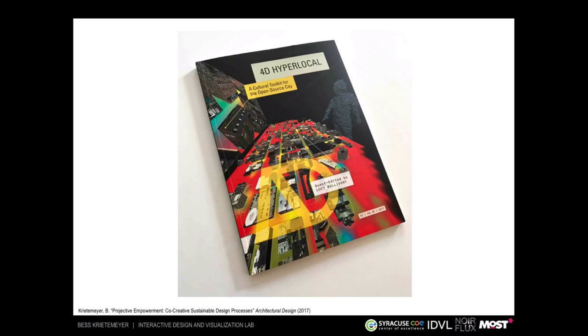I'm incredibly honored to be included in this month's issue of Architectural Design — the research is on the cover, which is awesome. Check it out if you get a chance to read more about the research and where it's headed. It's a really interesting issue about 4D and hyperlocal design in general.